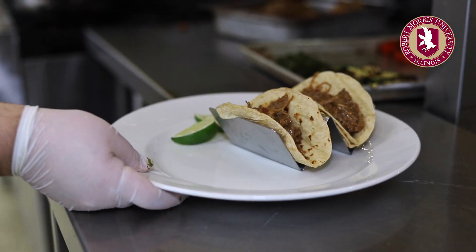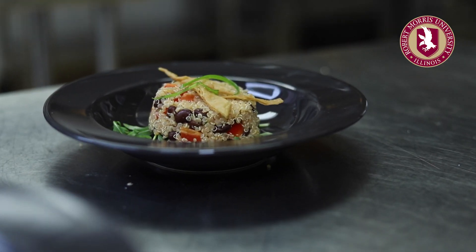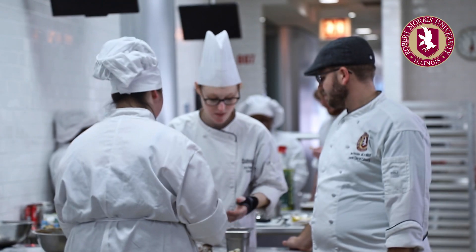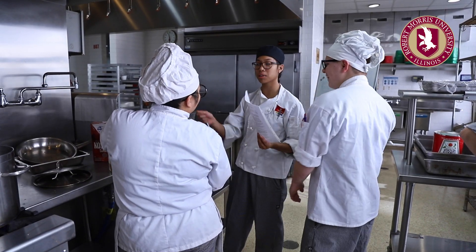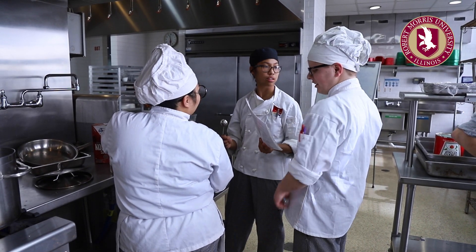We actually figured out our name, our concept, and a lot of the menu items on the first day we met. Another very important thing is that they actually run the restaurant entirely on their own. There's myself and another chef that usually oversees the restaurant, but we really don't step on the students' toes because we want them to learn from some of their failures, learn from their successes, and really to take ownership over the restaurants they create each quarter.